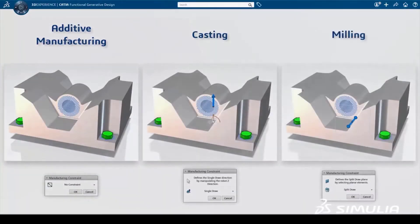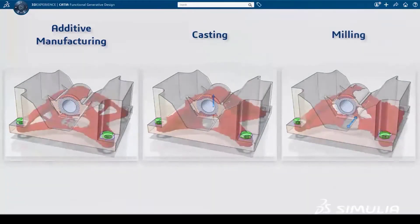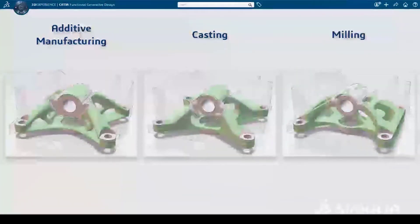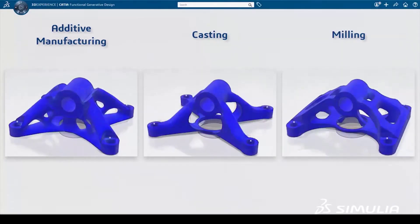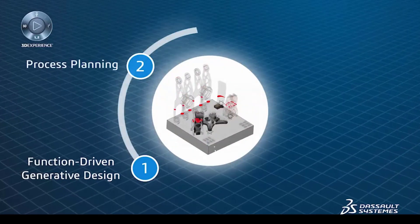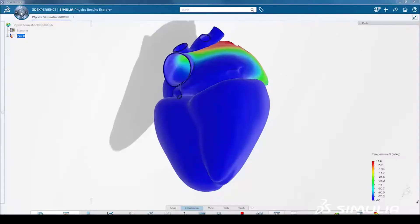Additive manufacturing is revolutionizing how production parts are conceived and produced. The 3DEXPERIENCE platform enables and accelerates this transition using integrated applications with guided workflows for generative design, process planning, virtual printing and post-processing.